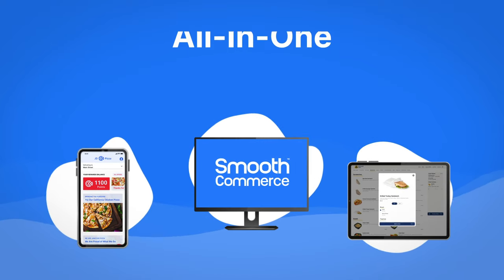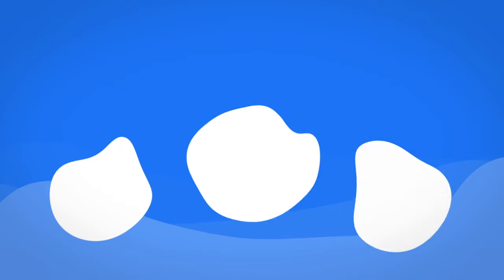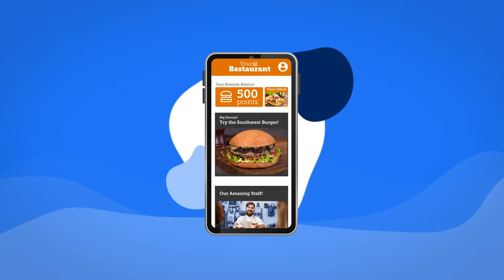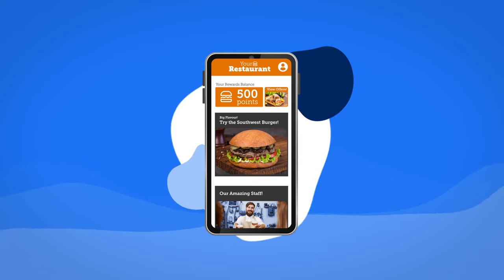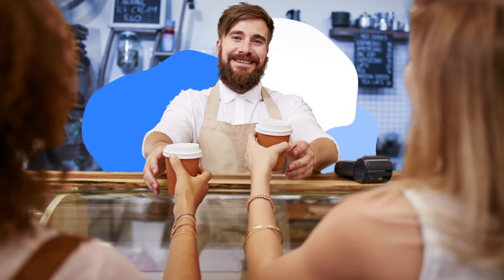Smooth Commerce is an all-in-one digital commerce and customer marketing platform that empowers local restaurants and nationwide chains to offer their own online and mobile ordering while providing an unmatched customer experience.